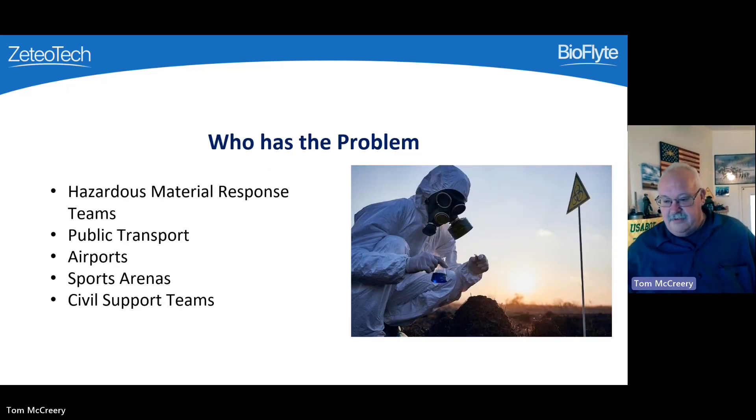There are a diverse group of users that can benefit from the rapid, accurate identification of threats provided by the multiplex system. Some of these are first responders, and some are operators of high-value targets. All of them can benefit from a rapid warning of threats. In addition, first responders need accurate forensic tools to evaluate incidents and support response activities.